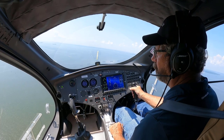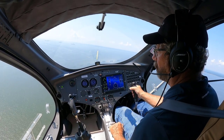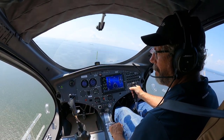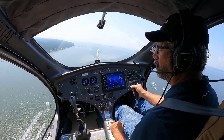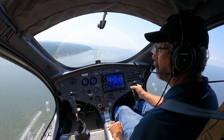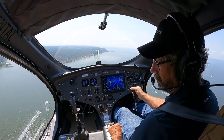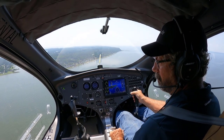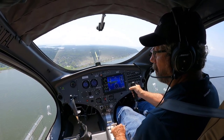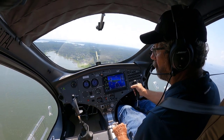I purposely came all the way to Maryland — literally from coast to coast — because I wanted to get trained by Bob. He's well known in the gyroplane industry as someone who loves the Auto Gyro and is a great CFI — certified flight instructor.